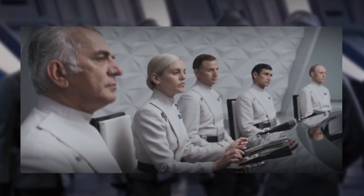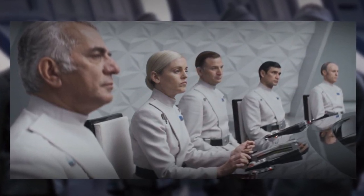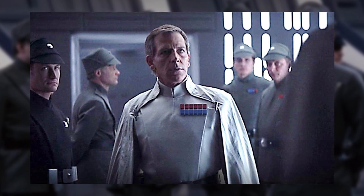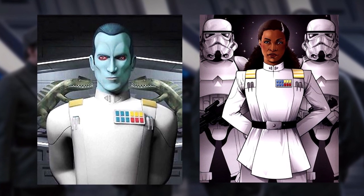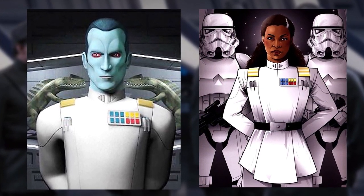Other officers seen in the Andor series in white uniforms include Dedra Meero, Major Partagaz, and Supervisor Blevin. From canon, another notable officer in the white uniform from Imperial Intelligence was Director Krennic of the Department of Advanced Weapons Research. The most senior officers in canon and legends wearing a white uniform were the Grand Admirals — for example, Thrawn and Rae Sloane.